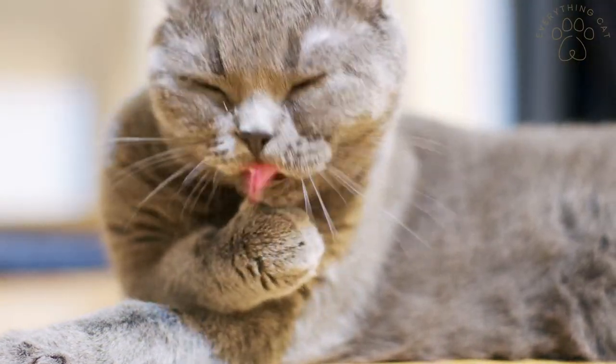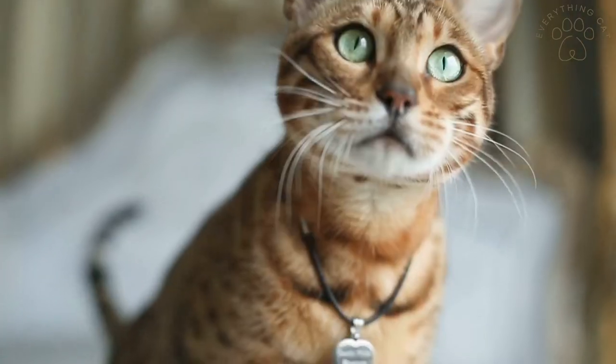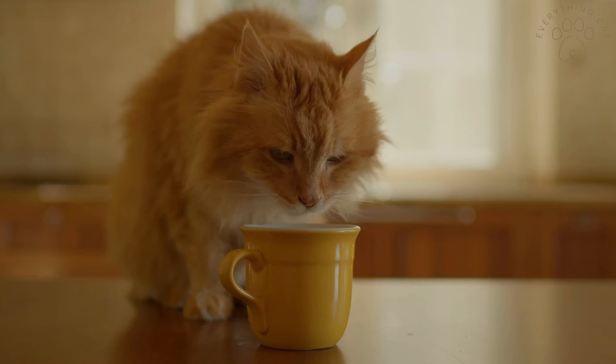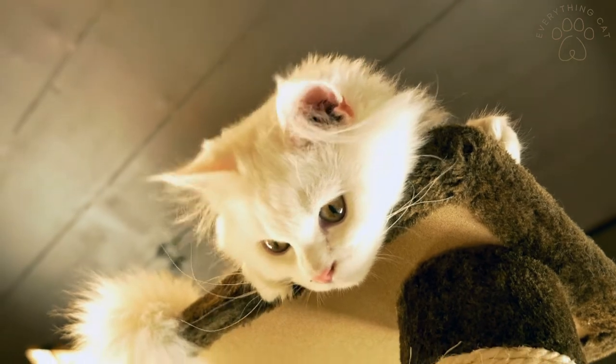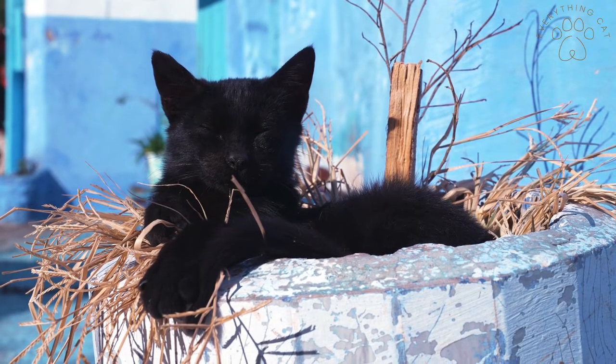Cats are some of the most common pets, and there are around 73 standardized breeds available according to the International Cat Association. Of course, there are many more variations, which is why it can be difficult to find the right type of cat for yourself. With that being said, here you have a list with some of the most popular cat breeds you can find right now.